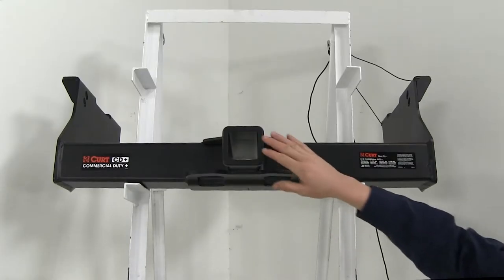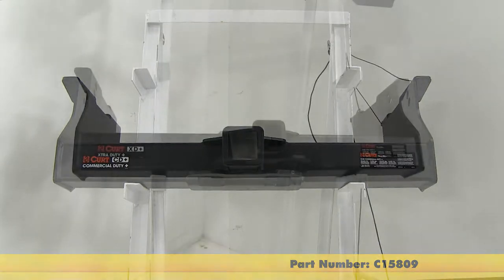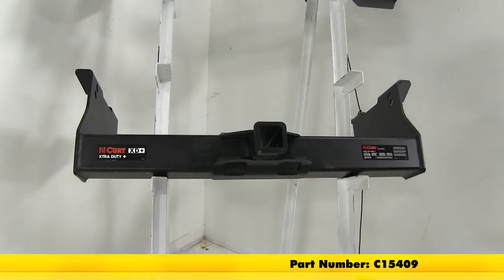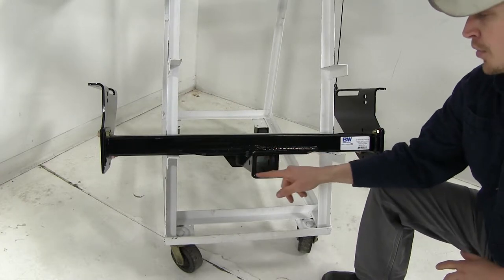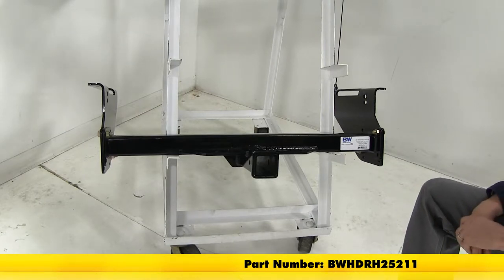First we have the Curt Commercial Duty hitch with a 2.5 inch by 2.5 inch opening, which is part number C15809. Next we have the Curt Extra Duty with a 2 inch by 2 inch opening, which is part number C15409. And then finally we have the B&W Heavy Duty trailer hitch. It also has a 2 inch by 2 inch opening and its part number is BWHDRH25211.